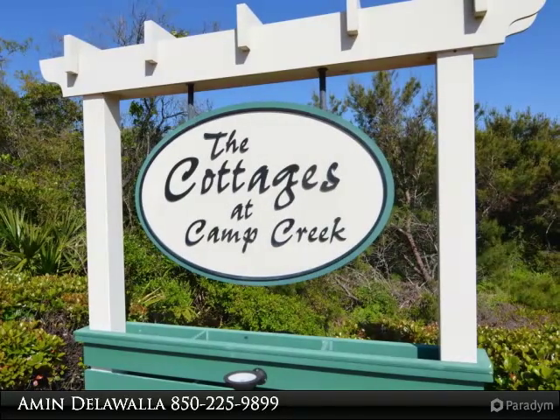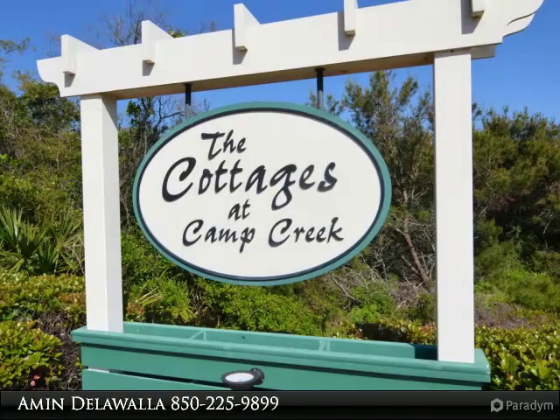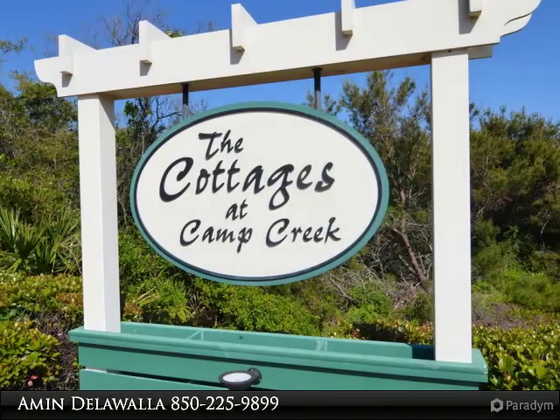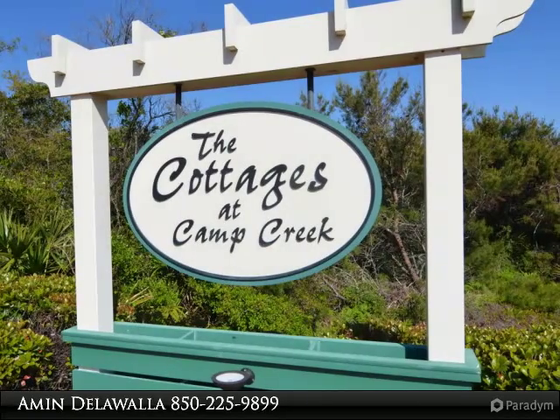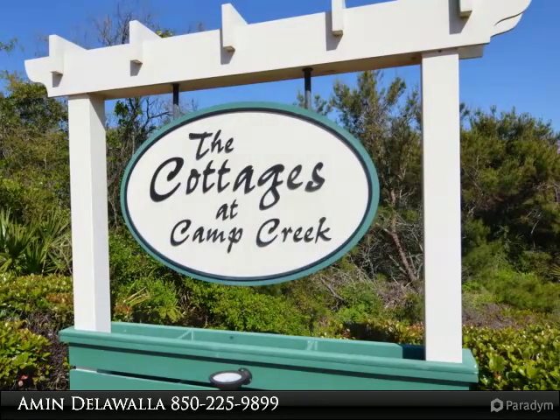This is the perfect cottage with the perfect location for you and your guests. Buyer to verify all information important to the buyer, including but not limited to lot size, room sizes, zoning, HOA, etc. Thank you.